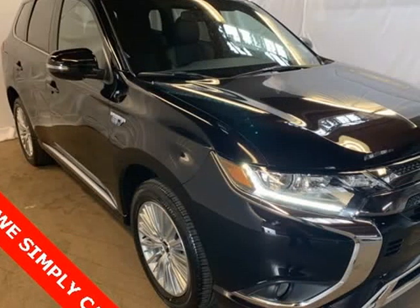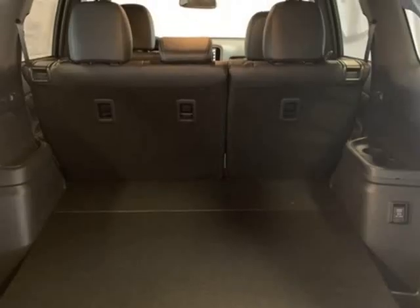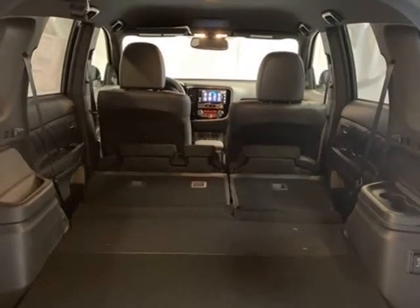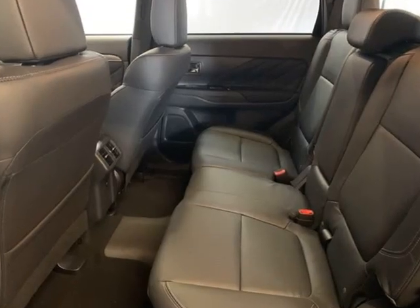Brake assist, bumpers body color, driver door bin, driver vanity mirror, dual front impact airbags, dual front side impact airbags, electronic stability control, exterior parking camera rear.